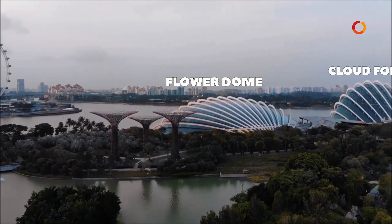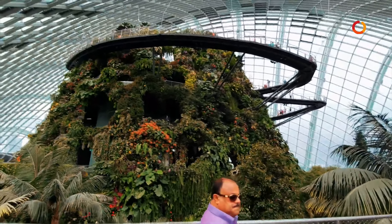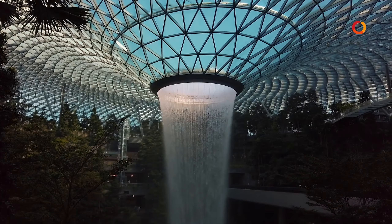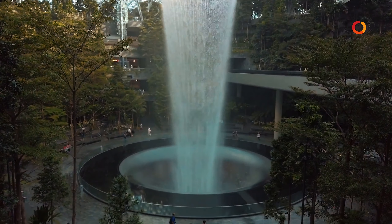There are two domes here: Cloud Forest and Flower Dome. The Cloud Forest is a delight to the human eyes, with a tall indoor waterfall surrounded by green walls and orchids.